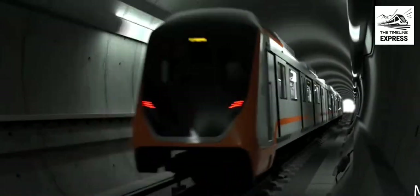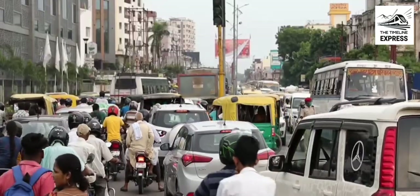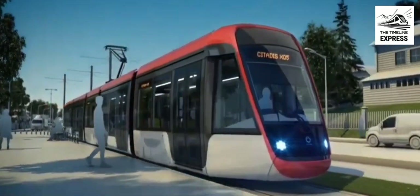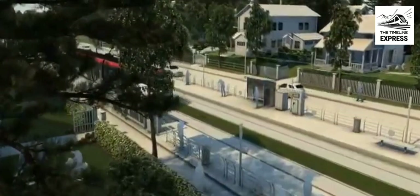But Gorakhpur, as a two-tier city, does not require metro rail systems that are usually high-capacity ones. So what's the solution? Neither a tram nor a metro — it's metro light, also known as LRT.